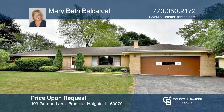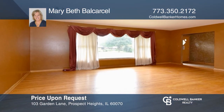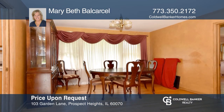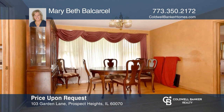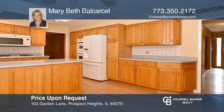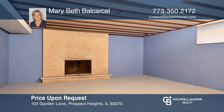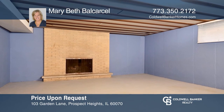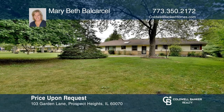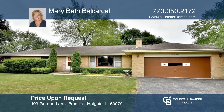Sprawling brick ranch on a large lot in Country Gardens Subdivision. Fantastic floor plan, large room sizes overlooking gorgeous yard. Sunny eat-in kitchen with skylight and plenty of table room. Two bedrooms have a private bath. Hardwood floors throughout. Basement with fireplace awaiting your ideas. Backyard with a shed. Don't miss out on this unique opportunity. Call Mary Beth Bell Castle.